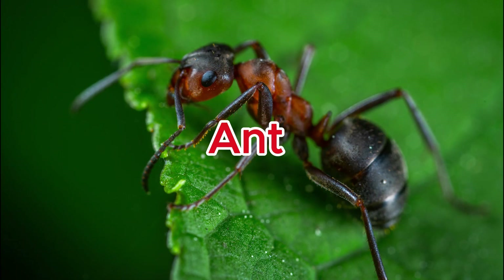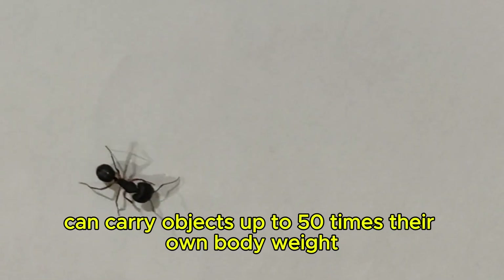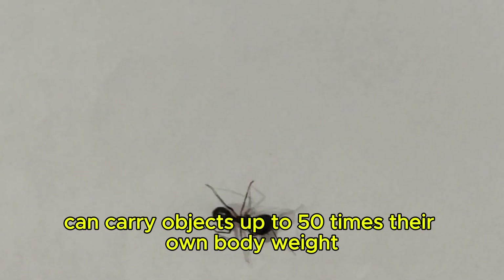Ant. Some ant species can carry objects up to 50 times their own body weight, turning teamwork into an engineering marvel.